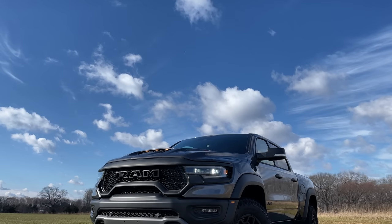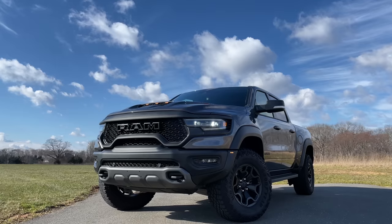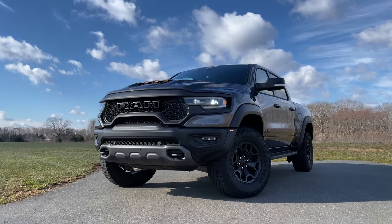I absolutely love pickup trucks. For the longest time, the Ford Raptor has been a part of my dream garage. The Raptor has been one of the coolest pickup trucks you can buy with insane off-road capabilities and an insane amount of power — well, until now. Meet the 2021 Ram TRX, a Hellcat-powered Ram that makes 702 horsepower from a 6.2-liter supercharged V8. Not to mention, it sounds like an actual T-Rex.